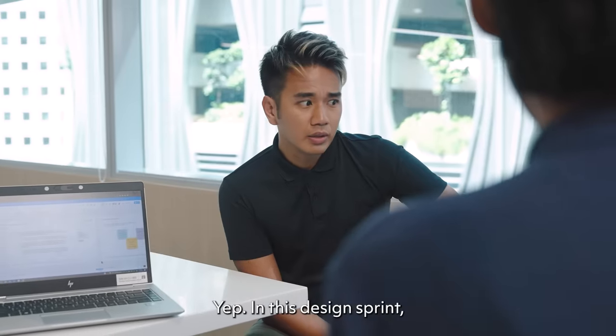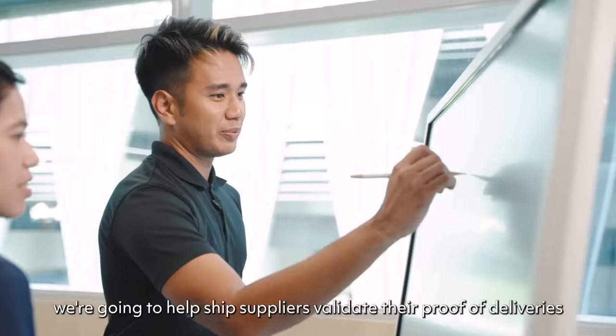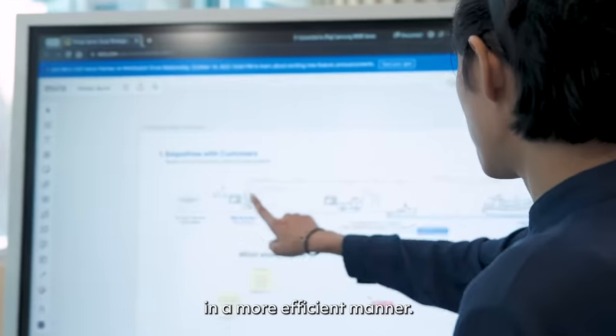That does not sound good. In this design sprint, we're going to help ship suppliers validate their proof of deliveries in a more efficient manner.